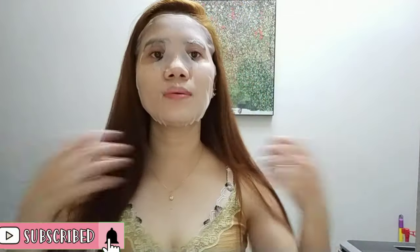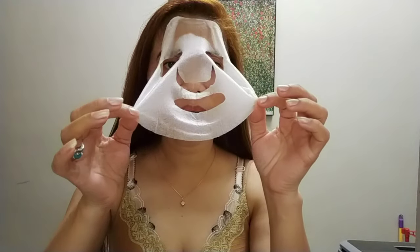Hi guys! So ayan, naka 15 minutes na tayong nakalagay ito sa ating face, tanggalin na natin guys. Itong dumikit dito na kulay black — yun yung eyeliner na dumikit dyan guys. So tanggalin na natin, naka 15 minutes na tayo. Ayan siya guys — namamasak-masak pan ha! Ayan guys, maganda siya sa pakiramdam — malamig and ma-refresh ang inyong mga face. So guys try nyo na yun — if may time kayo pupunta doon sa Watsons, mura lang naman siya, affordable lang naman, 3 for 100 guys, so gora na sa Watsons!